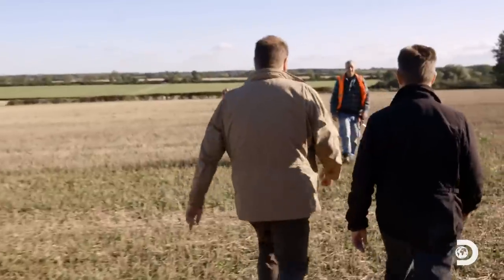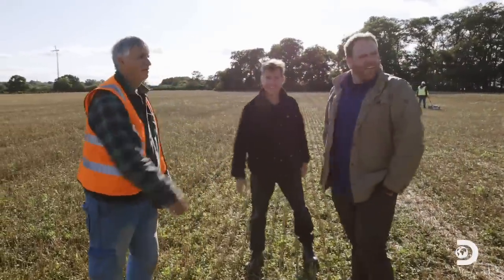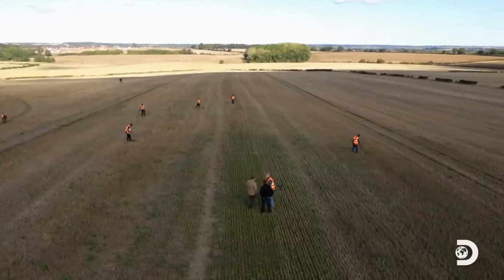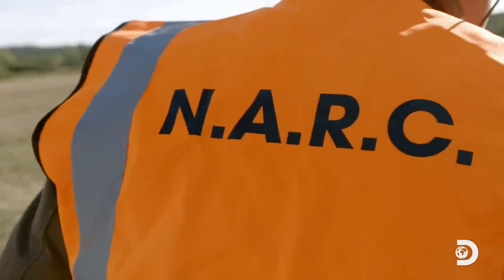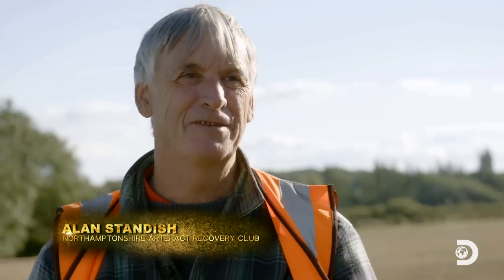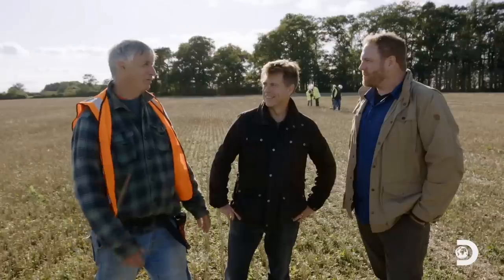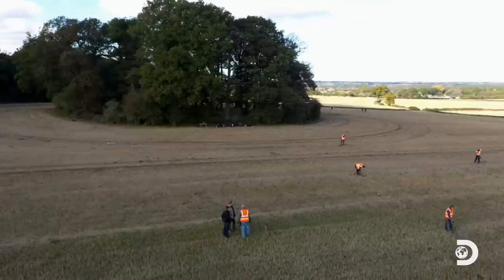John introduces the survey team wearing orange vests that say NARC. NARC stands for Northamptonshire Artifact Recovery Club — a different connotation in the States. So how's it going so far? Any sign of Boudicca's horde? Not yet, but we only just started. We've got a lot of ground to cover.